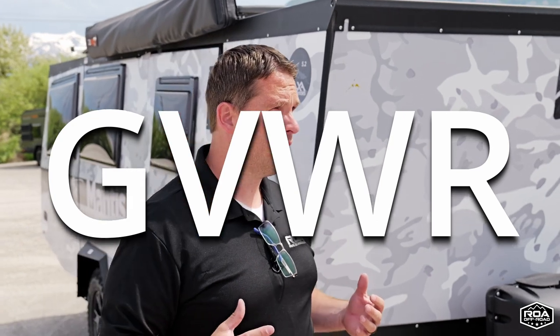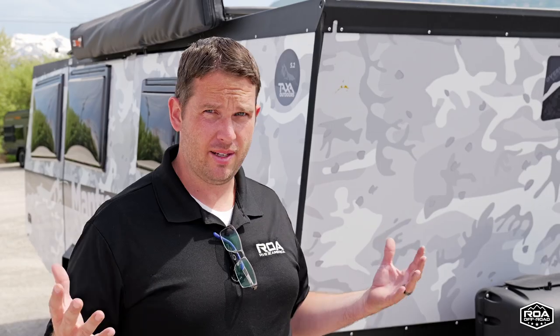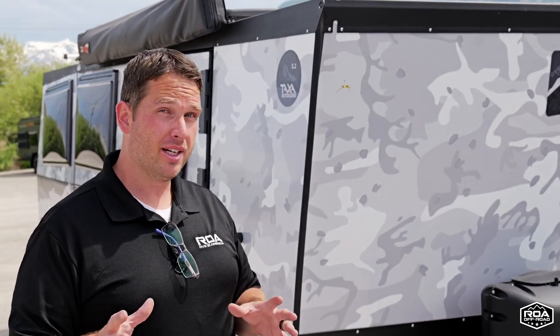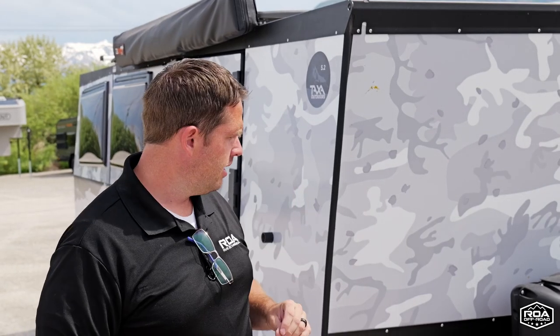Hey, what's up everyone? Shane here with ROA Off-Road and today is a Wondering Wednesday. The question is, have you ever been wondering what GVWR or GVW means, or why you need to know that? What is this information? Or what about dry weight, wet weight, fully loaded? These are a lot of confusing things. If you're brand new to the RV industry, I'm going to go over just quickly a little bit of detail. Today's just meant to be bite-size information, so let's jump into this.